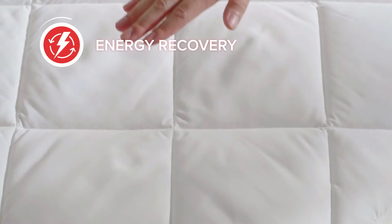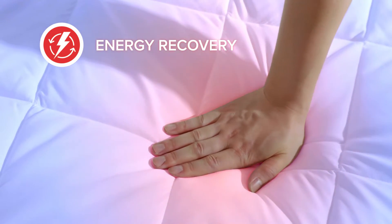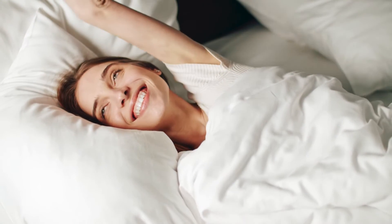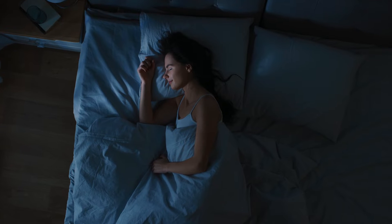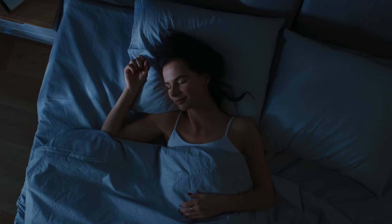The Energy Recovery utilizes a unique blend of thermoreactive minerals that convert the body's natural energy back into the body's tissue and muscles for recovery. The mattress pad and comforter adjust to your body temperature to keep you cool at night.